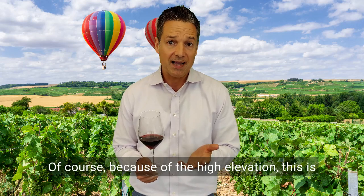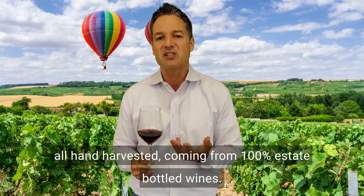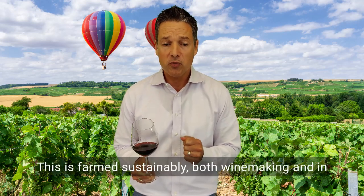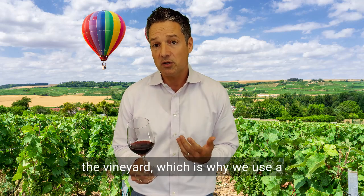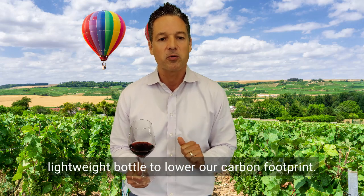Of course, because of the high elevation, this is all hand harvested, coming from 100% estate bottled wines. This is farmed sustainably, both in winemaking and in the vineyard, which is why we use a lightweight bottle to lower our carbon footprint.